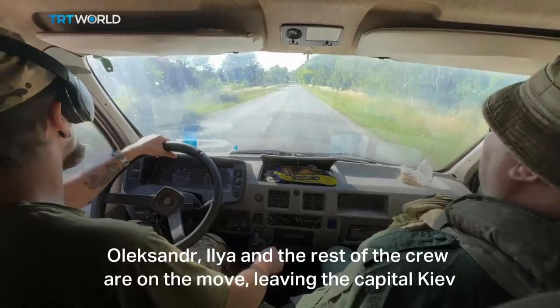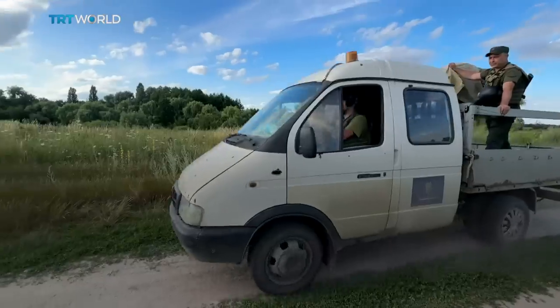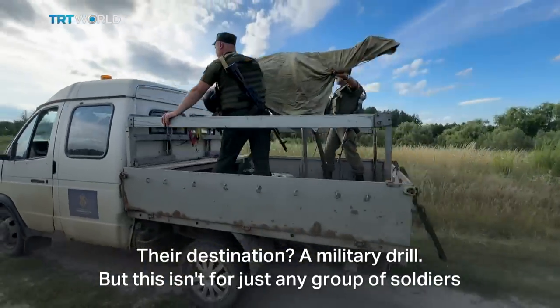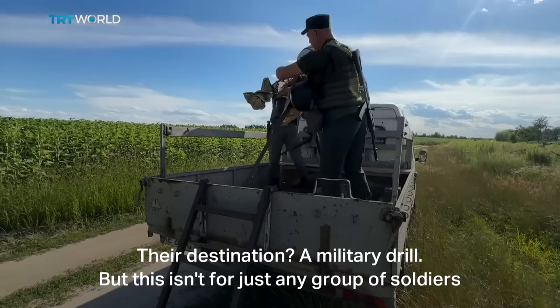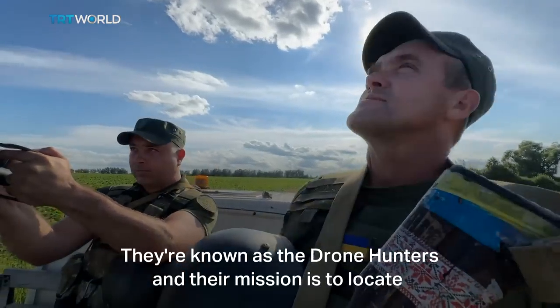Oleksandr, Ilya and the rest of the crew are on the move, leaving the capital, Kyiv. Their destination: a military drill. But this isn't just for any group of soldiers. They're known as the drone hunters.